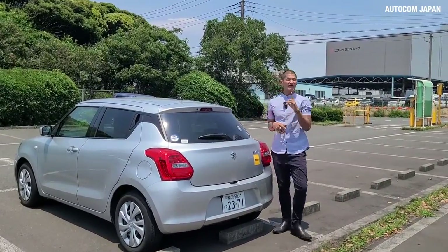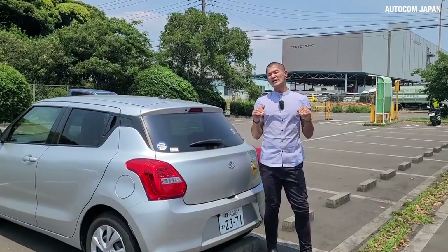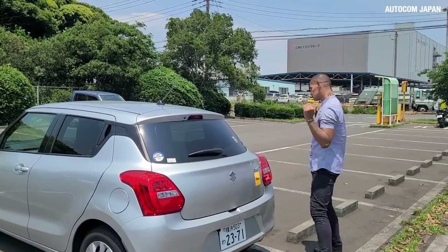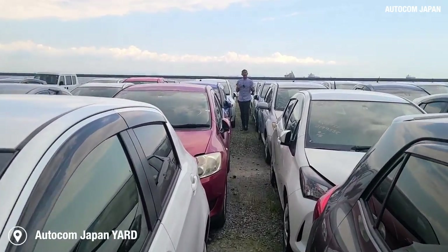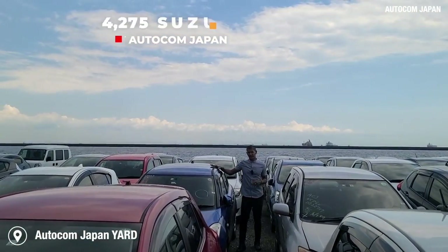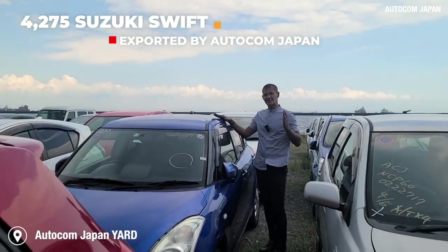We are very close to the Autocom Japan yard — let's check which Swift they have over there and talk some numbers. We arrived at the Autocom Japan yard and here I have a blue Suzuki Swift.